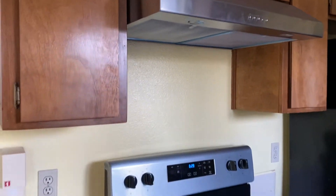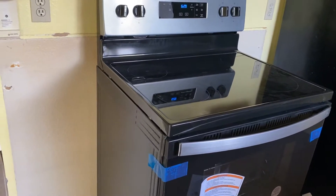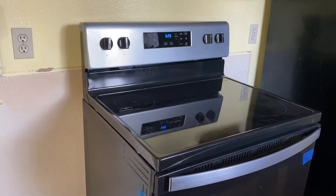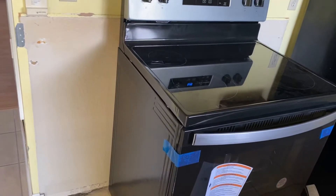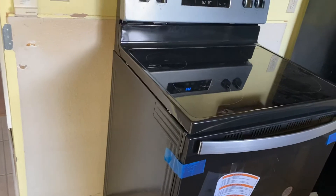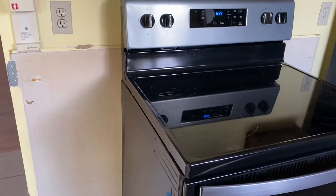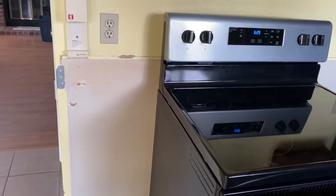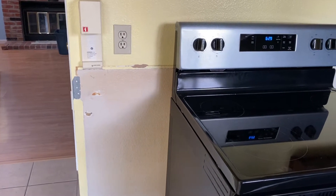I had to decide to let go of the cabinets because the stove that we got is pretty large, so it won't really fit. I instead decided to have the cabinets taken out. I'm planning to get a cabinet on wheels so I can put it on each side, so the space won't be too noticeable.